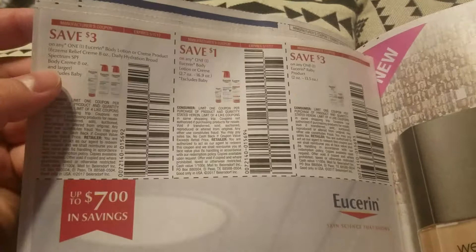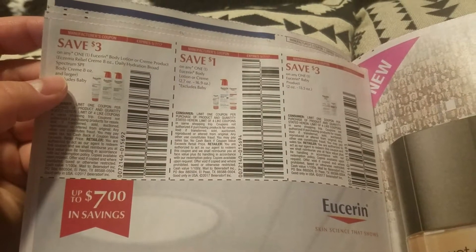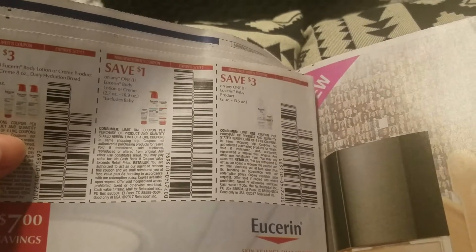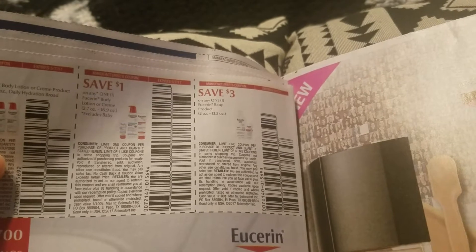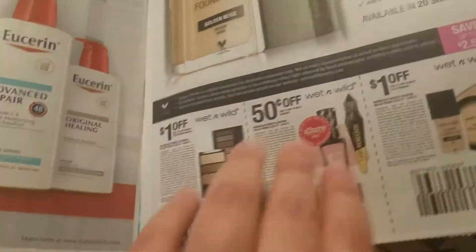Eucerin is going to be on sale at CVS — save three dollars on any one Eucerin body lotion or cream product. A few different varieties. Also save a dollar off any one Eucerin body lotion or cream, and save three dollars on any Eucerin baby product.